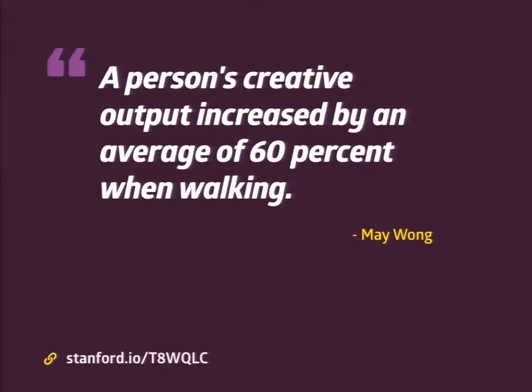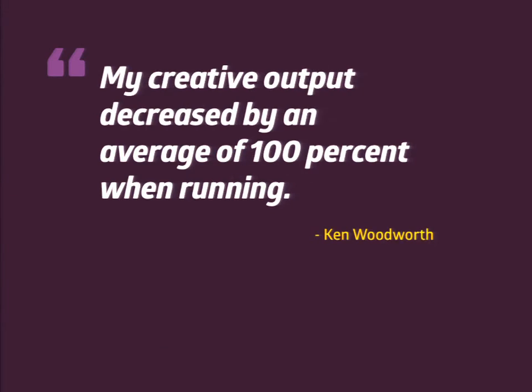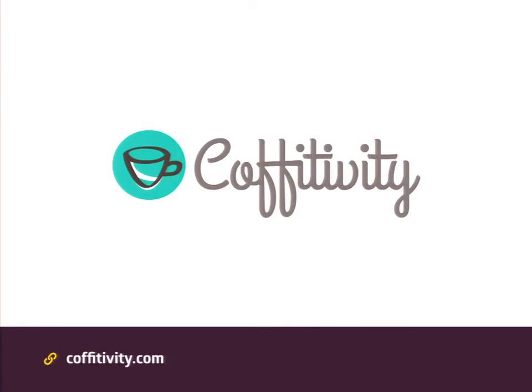Another issue is that we sit too much. We're all sitting right now, and you've probably been sitting all day. A recent Stanford study finds that walking improves creativity — it's not only healthier for you, it's better for your brain. A word of warning though: it is really hard to run and design, so I do not recommend it. Getting into that creative zone can be challenging. If you work in an office and are often distracted, Coffitivity is a really interesting tool — it mimics the sound of a coffee shop, and studies have found that level of ambient noise is actually perfect for creativity. On the other side, if you want to be more analytical, turn off all sound and work in a quiet place.